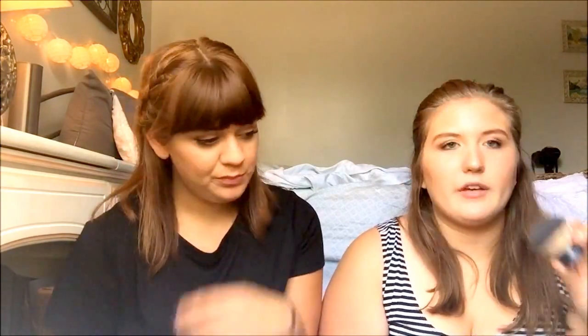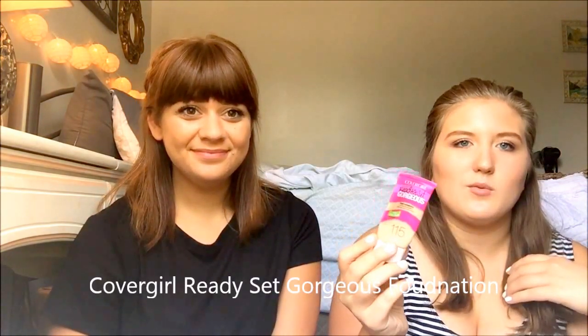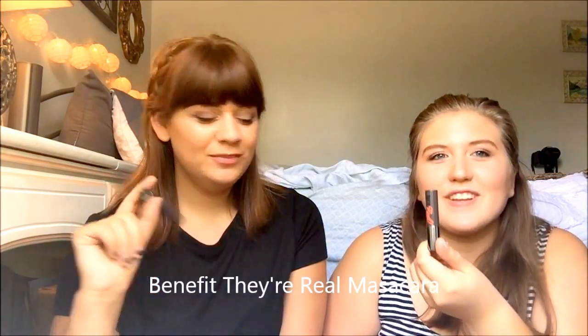I have the ELF Kabuki Face Brush that I use for pressing powder under my eyes, and the CoverGirl Ready Set Gorgeous Fresh Complexion Foundation in 115 — it's almost gone but it's been almost gone for a while. Next is the They're Real Mascara, which we talked about in the 20 Questions video linked below. The full size is at home but this travel size is amazing — it's a miracle product.